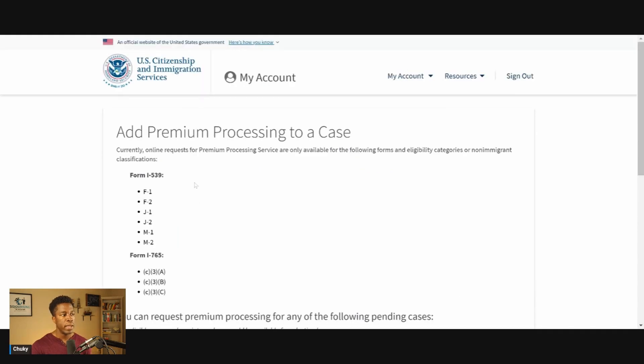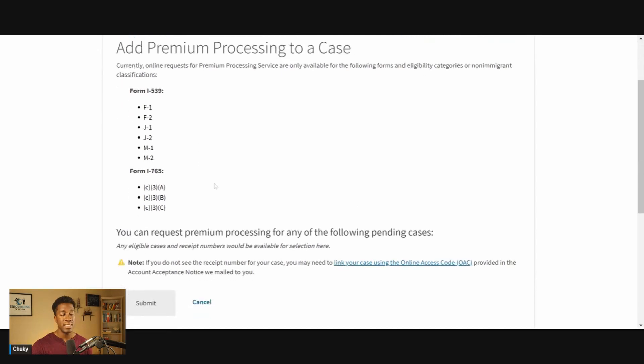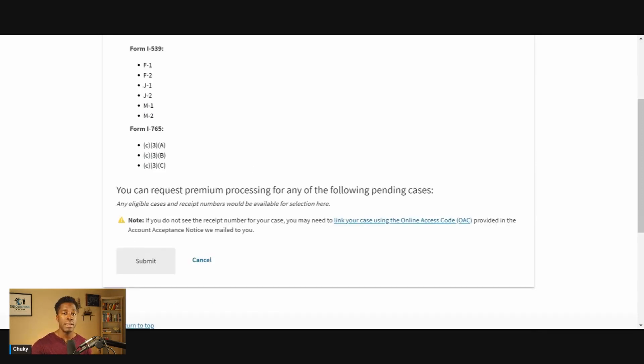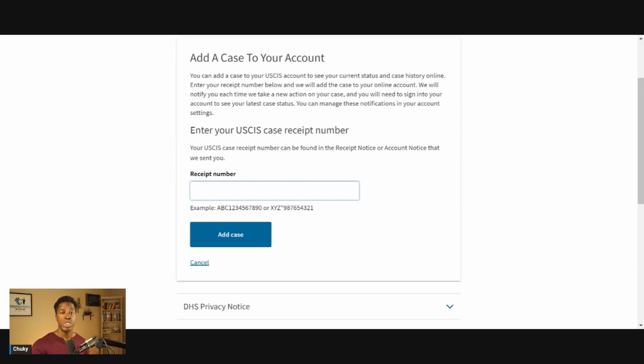On this page, you'll be asked to add an existing petition that's eligible for premium processing. Since I don't have any underlying petitions on my online account that are eligible for premium processing, I won't be able to move forward. However, if you have an underlying petition that you haven't added to your online account, you can click here to add that information. This is where you can add an existing case to your account — for example, if you filed the post-completion OPT, you've got your receipt notice and receipt number, you can use that receipt number to add your existing case to your online account.